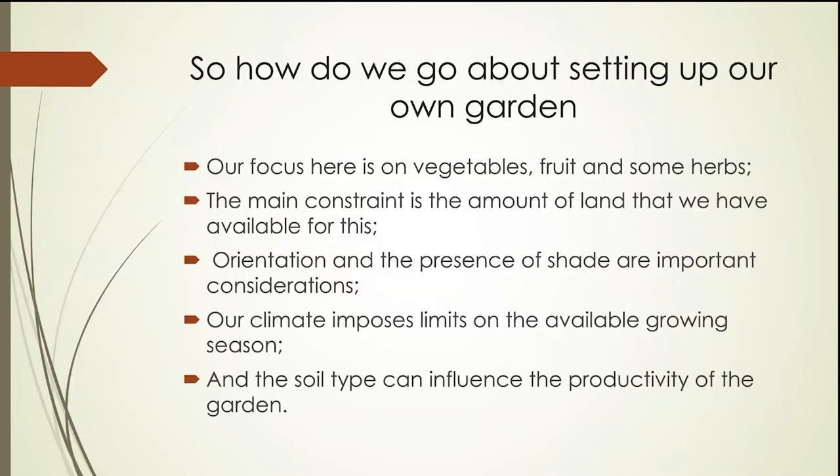Let's talk a little bit about how we go about setting up our own gardens. The focus in my talk is going to be about vegetables, fruit, and some of the herbs that one would use in the kitchen. If it's a kitchen garden, this is how we are going to use the food and enhance it using herbs and various other plants that we gather. The main constraint in choosing to set up a garden is the amount of land that we have available.